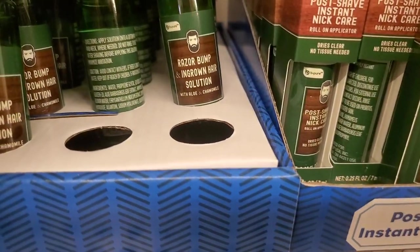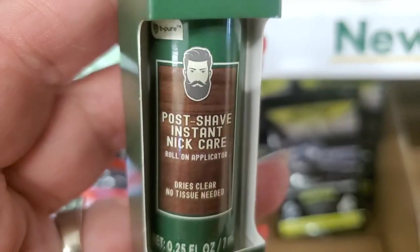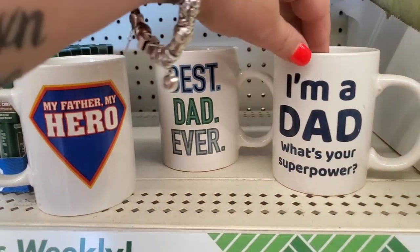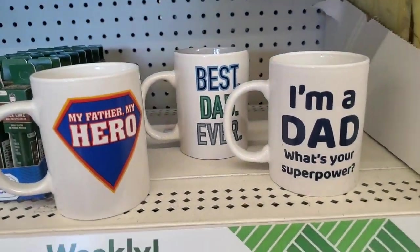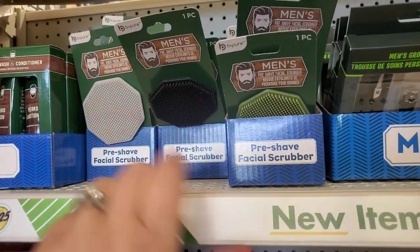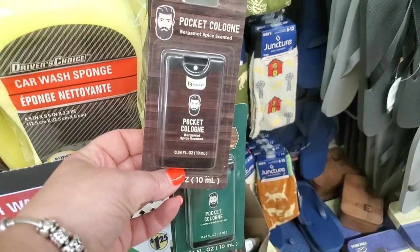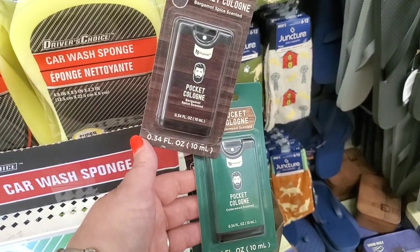More stuff for Father's Day: Razor Bump Ingrown Hair Solution and Post Shave Instant Nick Care — it dries clear, no tissue needed. I have some awesome double-sided mugs: My Father My Hero, Best Dad Ever, and I'm a Dad, What's Your Superpower? Really nice little gifts — you can fill them with all of these toiletries. They have a two-pack pre-shave facial scrubbers in three colors and a men's grooming kit. They also have pocket cologne in bergamot spice or cedarwood — this stuff smells awesome. I really highly recommend it.